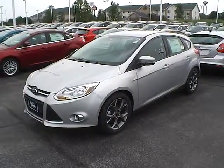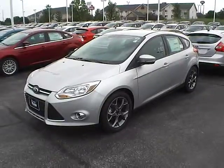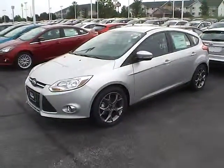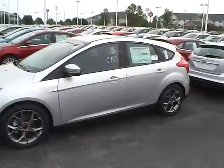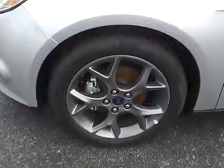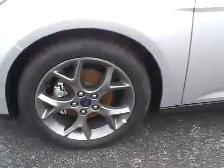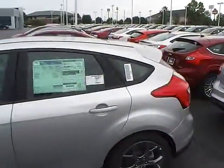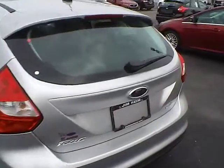Today's video is on a brand new 2014 Ford Focus Hatchback SE in ingot silver metallic with a charcoal black interior. This vehicle has a 2 liter 4 cylinder engine with a 5 speed manual transmission, dark stainless painted alloys, rear spoiler, rear window wiper, and flex fuel capability.